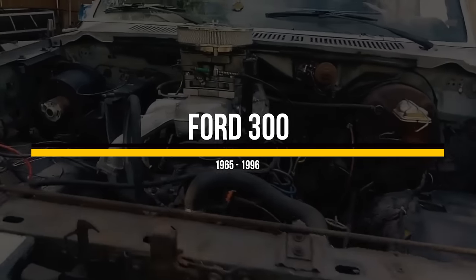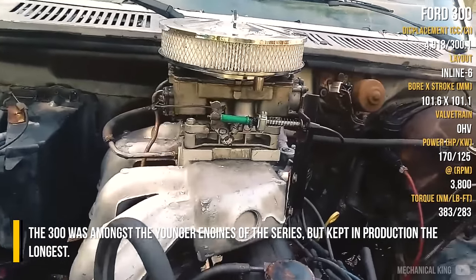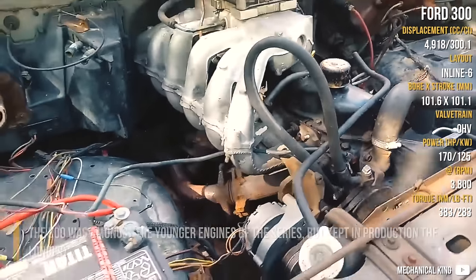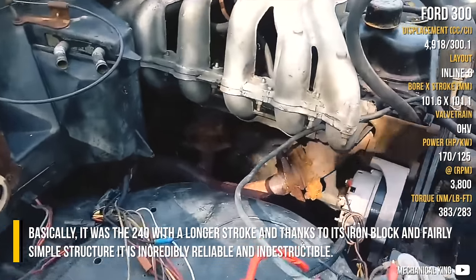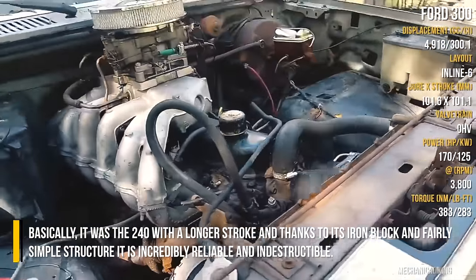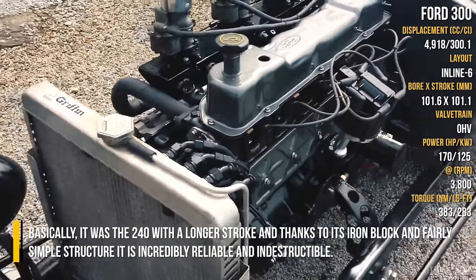Ford 300. The 300 was amongst the younger engines of the series, but was kept in production the longest. Basically, it was the 240 with a longer stroke, and thanks to its iron block and a fairly simple structure, it is incredibly reliable and indestructible.